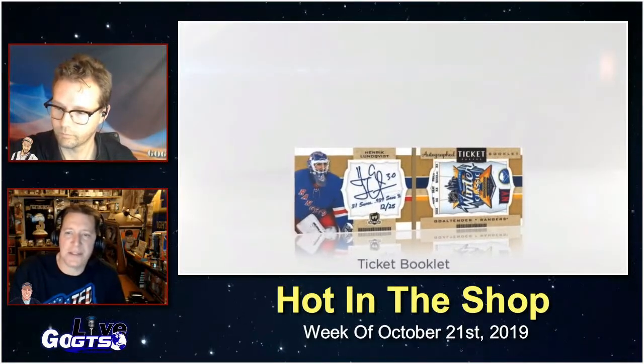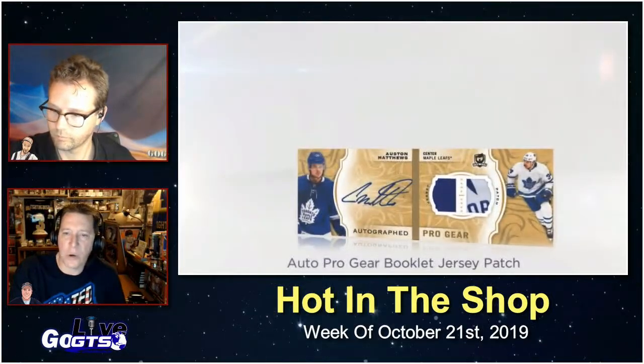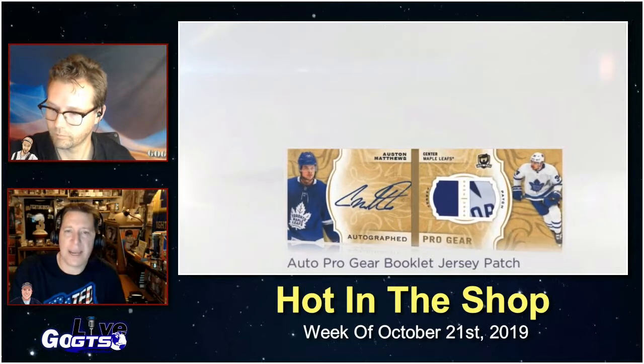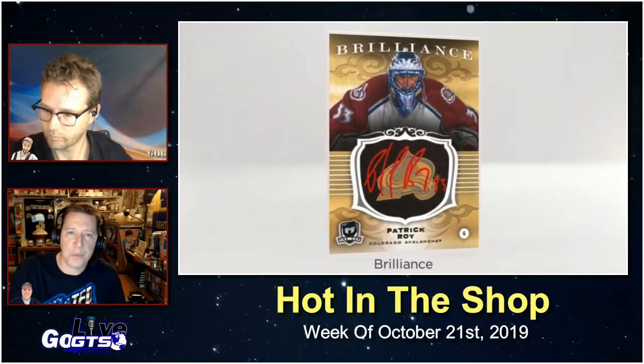Grab superb memorabilia inserts like The Cup Trios, Quads, and Sixes, limited logos, signature materials, and much more. As always, keep an eye out for numerous unannounced Easter eggs. These cards are so beautiful — it's going to be awesome.